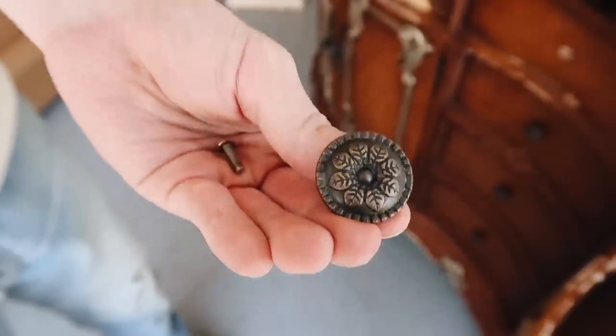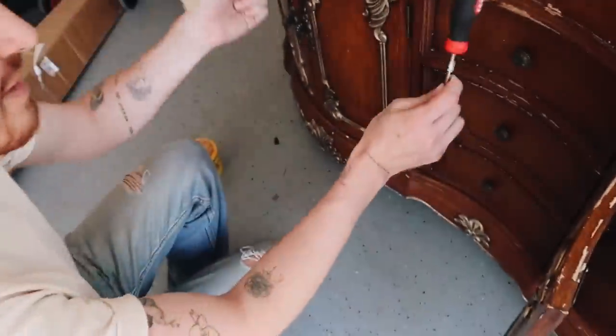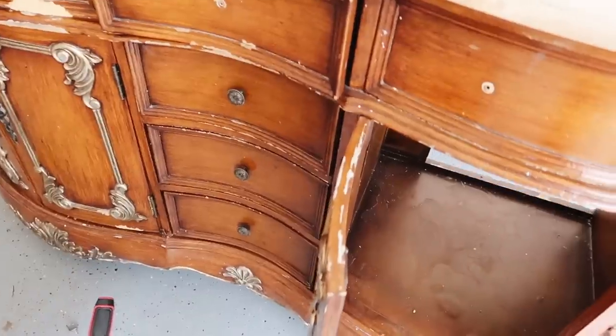I also think these knobs are really cool, so I'm going to keep them for future projects. I'll have about six of them, which should work well for a small dresser or something like that.